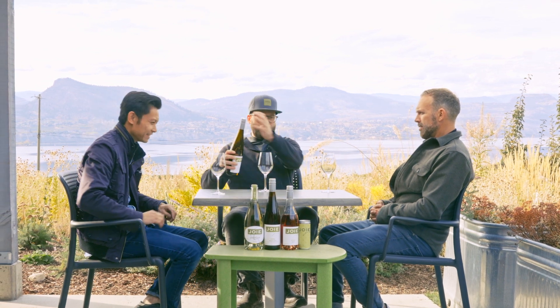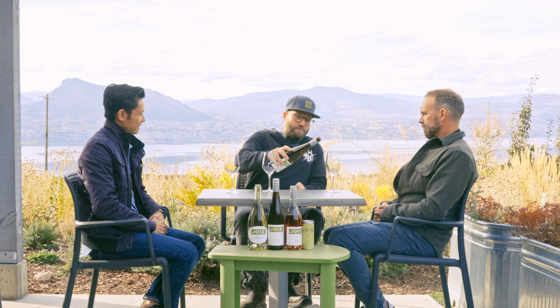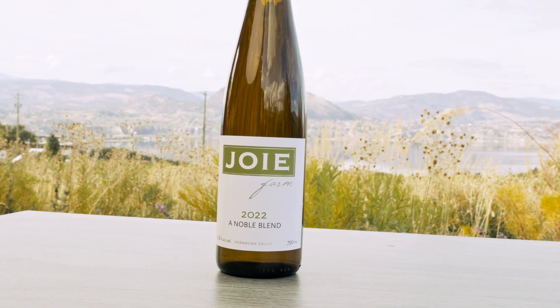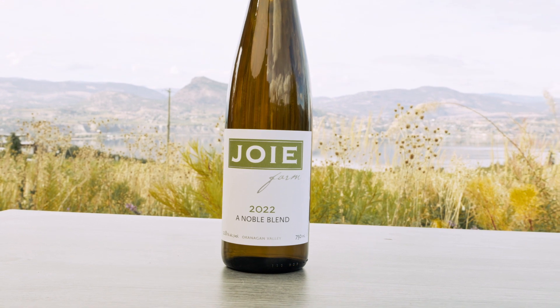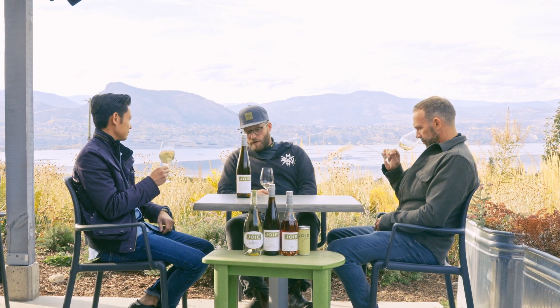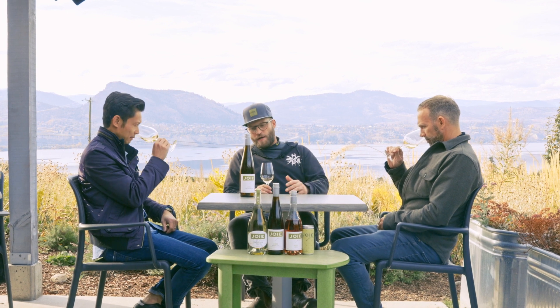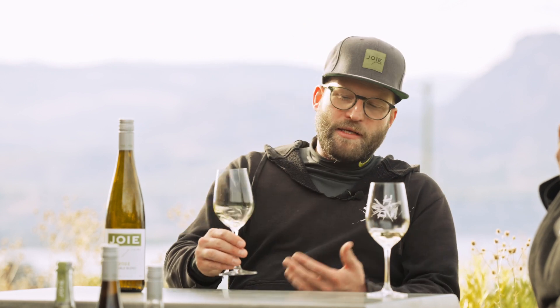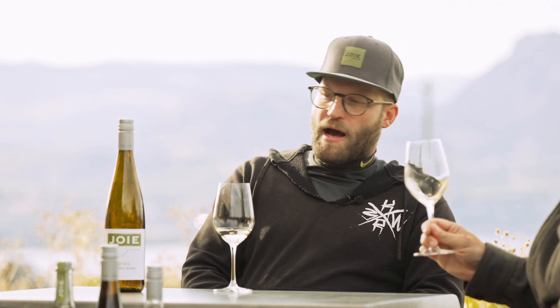Let's taste the wine. They're aromatic — super aromatic. Yeah, Gewurztraminer and Riesling from the Okanagan. This year it's Gewurzt dominant. It always will be Gewurzt dominant, just based on the vineyards that we have.